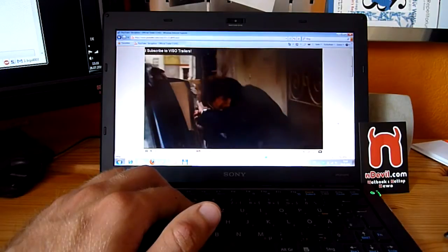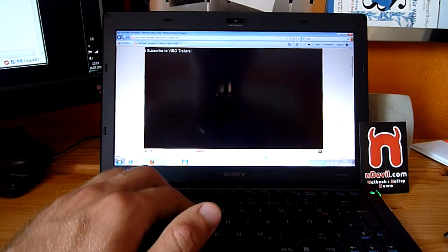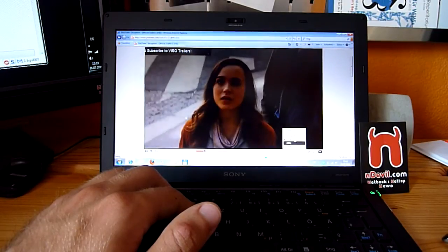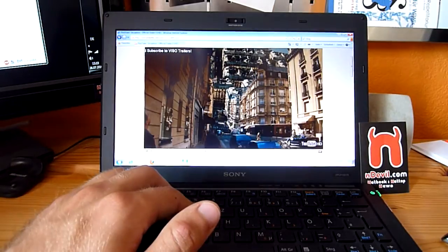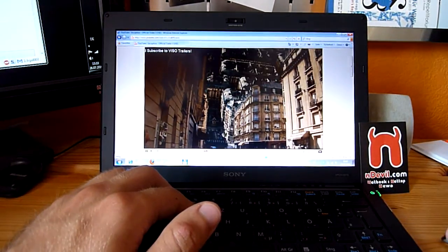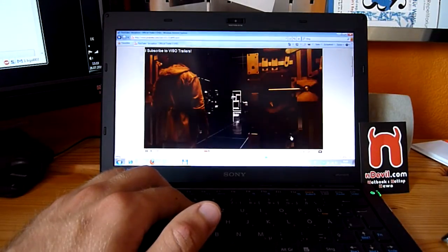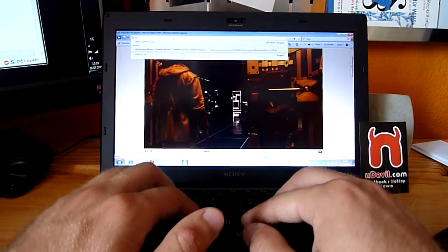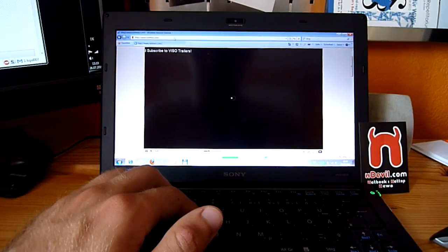At 720p it's really stuttering and not fast at all. Switching to 1080p is going to be a pain. So rather stay with 360p or 480p on YouTube — but it is at least playable.